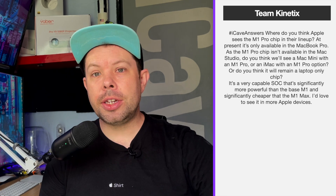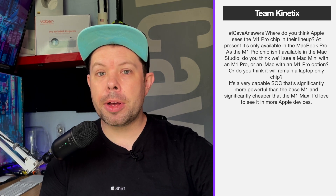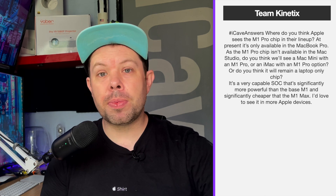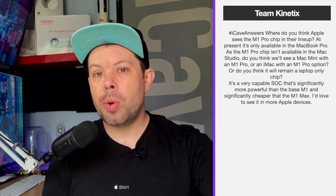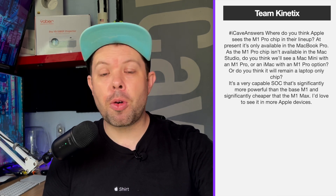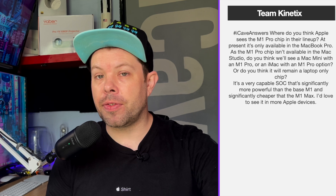Tim Kinetics asks: where do you think Apple sees the M1 Pro chip in their lineup? At present it's only available in the MacBook Pro — it's not in the Mac Studio. Do you think we'll see a Mac mini with M1 Pro or an iMac with M1 Pro option, or will it remain a laptop-only chip? It's a very capable SoC, significantly more powerful than the base M1 and significantly cheaper than the M1 Max. I'd love to see it in more Apple devices.